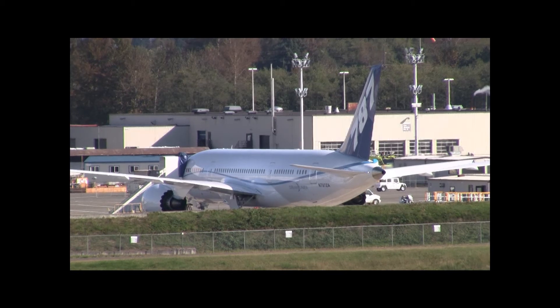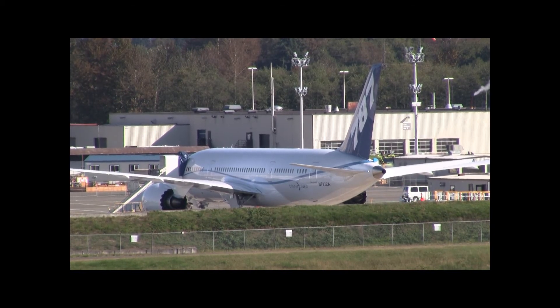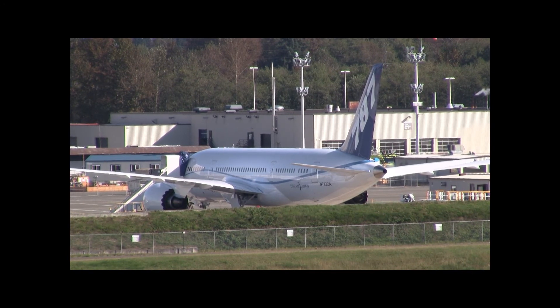All right, ground, I have deselected the external power and we'll need you to pull it again. Copy, right on it. It's pulled. Thank you. Ground, we're starting APU. You're clear. APU is going on.